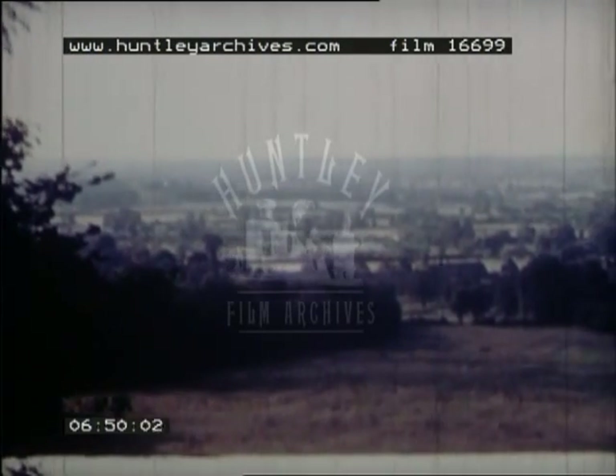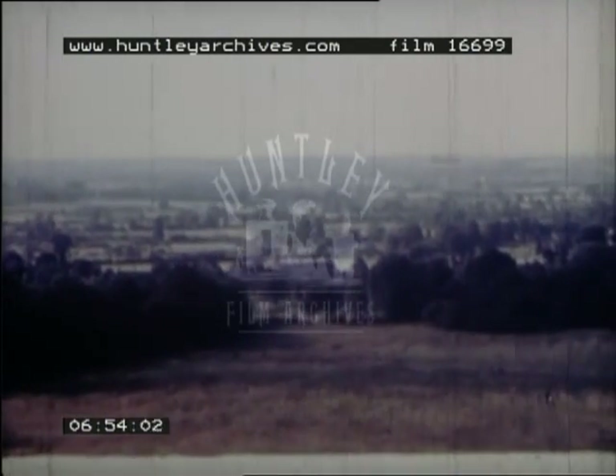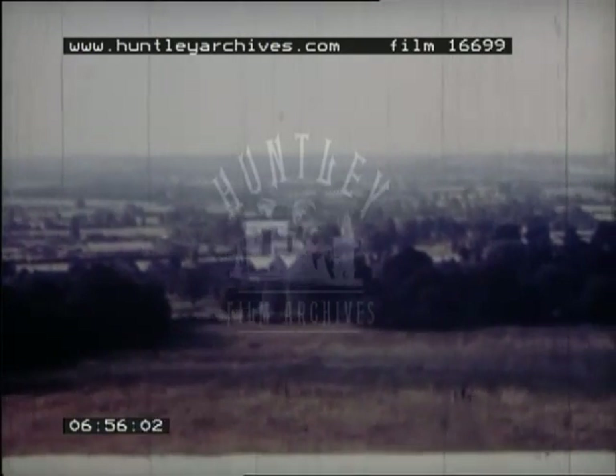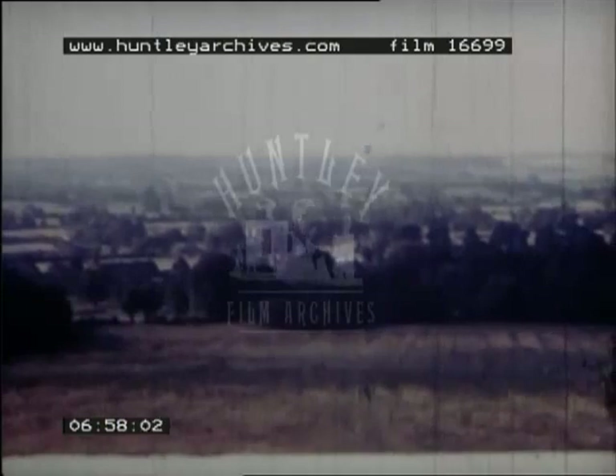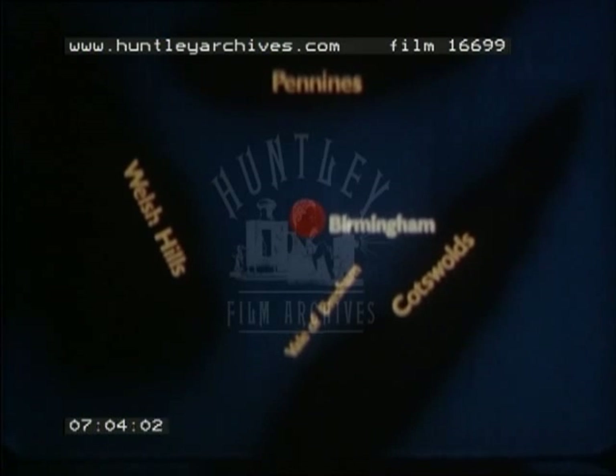The industries of the Midlands depend on one another, and the people in the industries depend on the surrounding countryside for much of their food and relaxation. Bounded by the Pennines to the north, the Welsh hills to the west, and the Oolitic Scarp to the southeast, the soil of the Midland Plain varies between red sandstones and clay, plus intrusions of hard rocks.